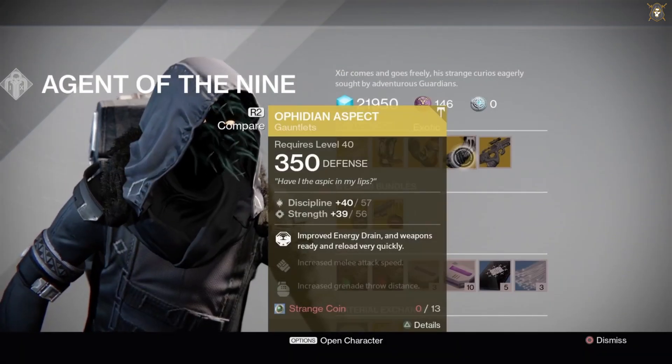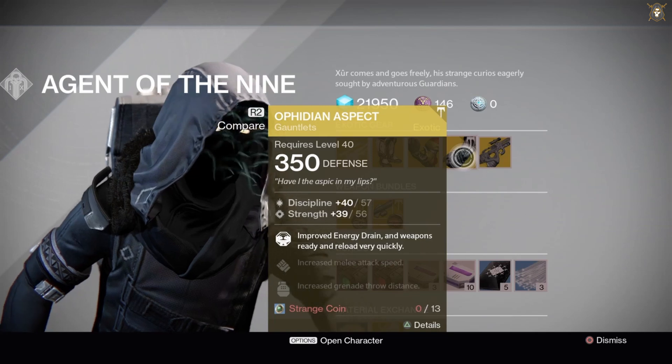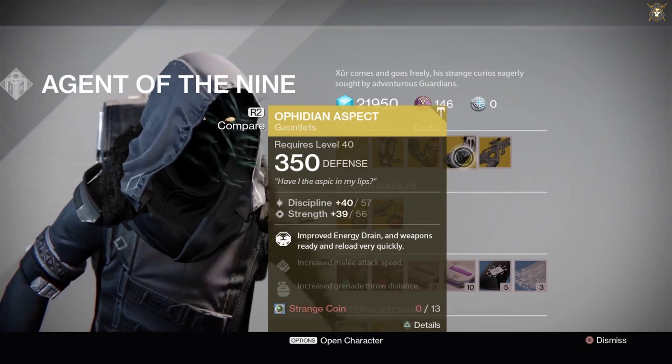He's got the Orphedine Aspect Gauntlets for the Warlock Class for 13 Strange Coins. Discipline is at a base stat of 40 but can go up to 57. Strength is at a base stat of 39 but can go up to 56.